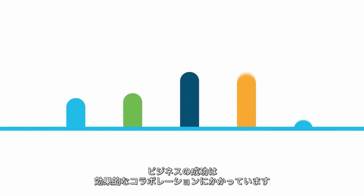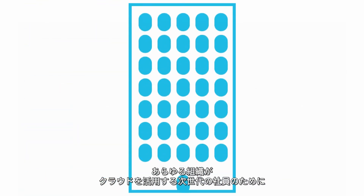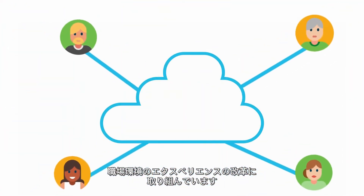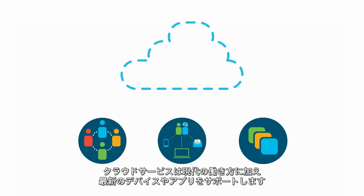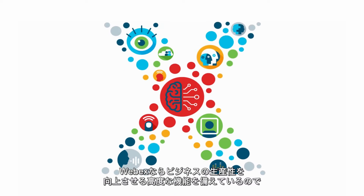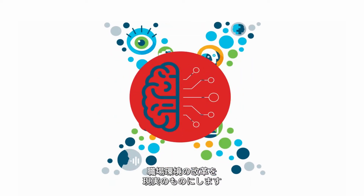Business success hinges on effective collaboration. Organizations everywhere are transforming their workplace experience for the next generation cloud-connected workforce. Cloud services support modern work styles, devices, and apps. WebEx provides the X factors that drive business productivity and make the possibility of workplace transformation a reality.